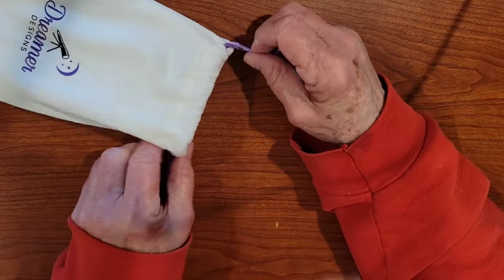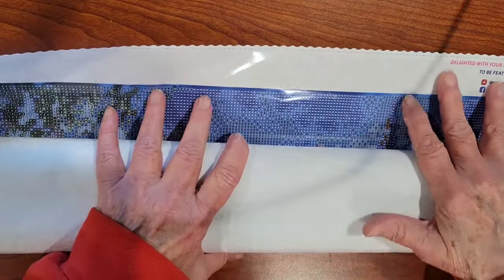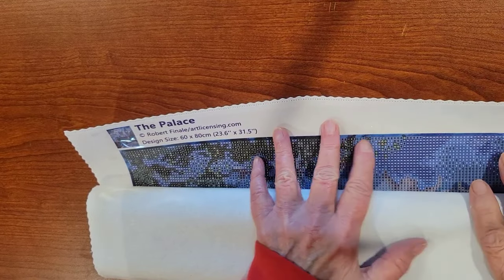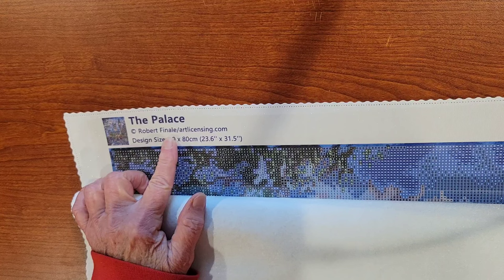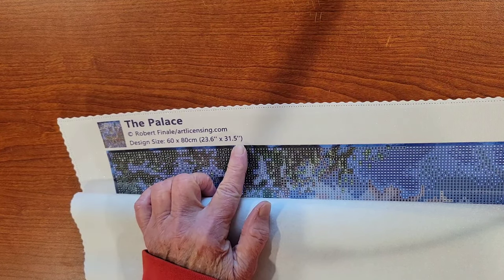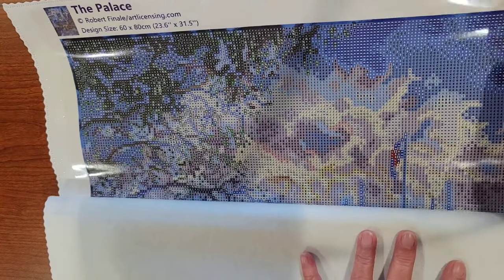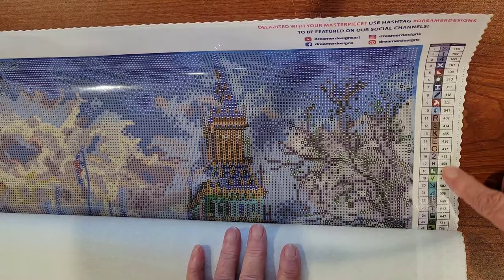That's a nice little accessory pack. I'll put everything back in the nice sock bag. Let's look at our canvas and see what we got. I think I'm going to have to move the camera just a tad. The palace is by Robert — I don't know the exact way to say his last name, it looks like Finale. It's 60 by 80 centimeters, or 23.6 inches by 31.5 inches, so this is pretty big. We'll probably have to do this in segments. Let's look at the top, and we do have the key going down here.